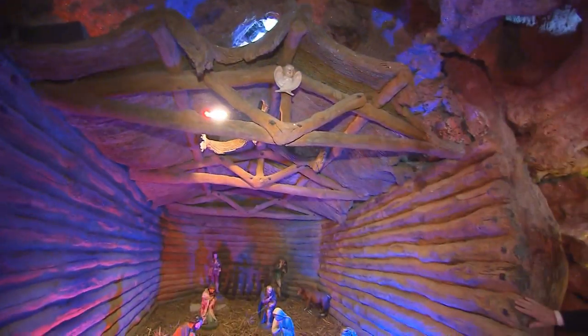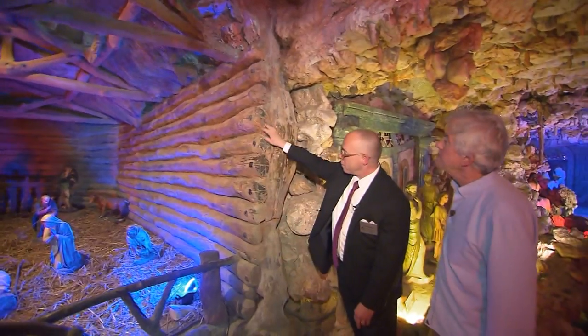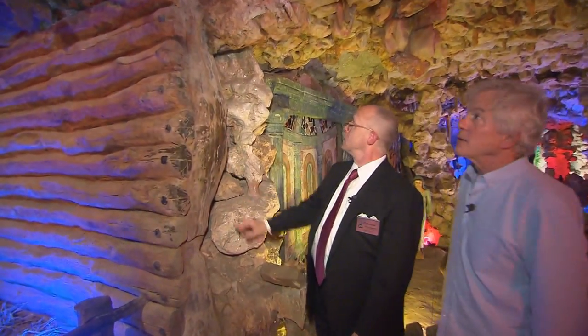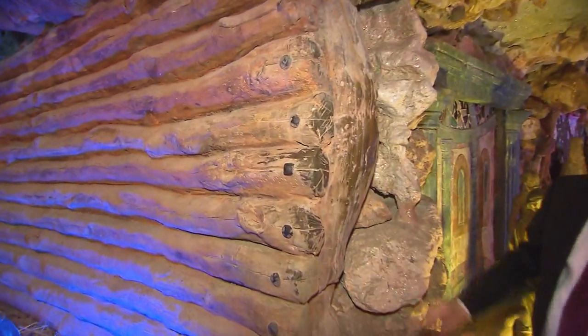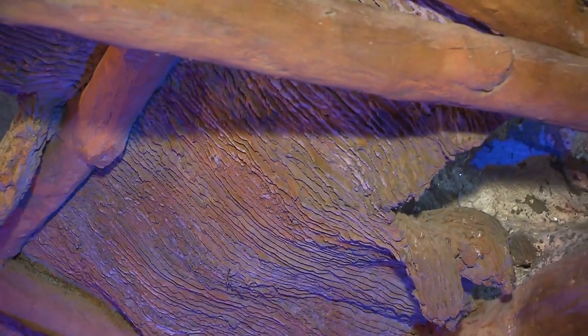This is all cement. Looks like wood — looks like logs, really — but it's all cement. It took a lot of loads of cement to build something like this. And even the thatch on the roof is cement as well.